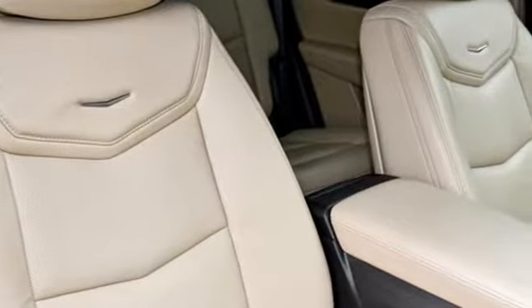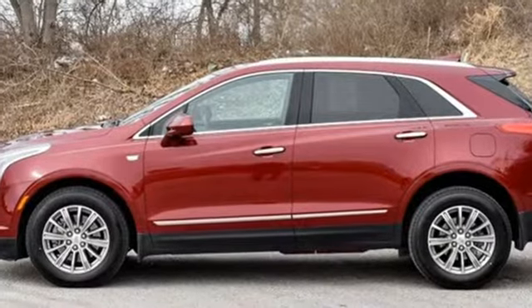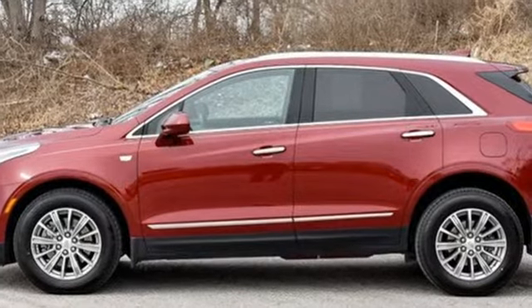Cadillac, a luxury maverick. If you've been waiting for the perfect time for a test drive, the time is now. Experience it today.